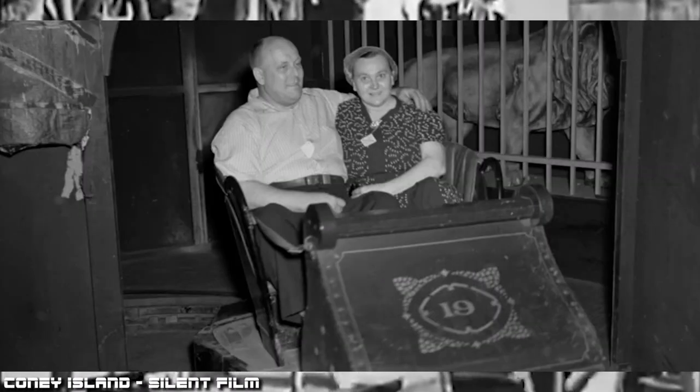After this ride closed, the building it was housed in along with its rider cars were reused to make a dark ride.